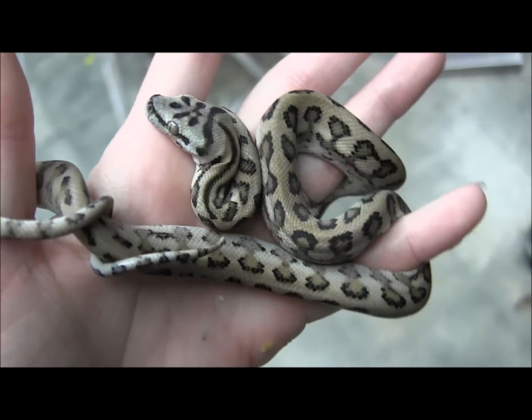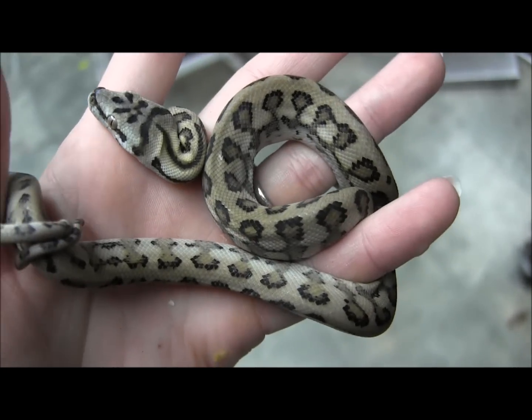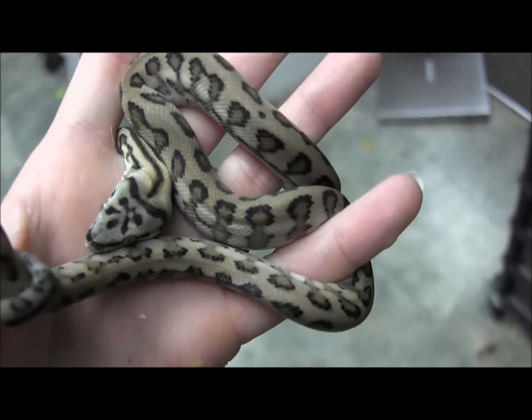Carpet pythons are really neat. They're beautiful, they're extremely active, and they're smart. This one here is inching his way around. They can be extremely great display animals.